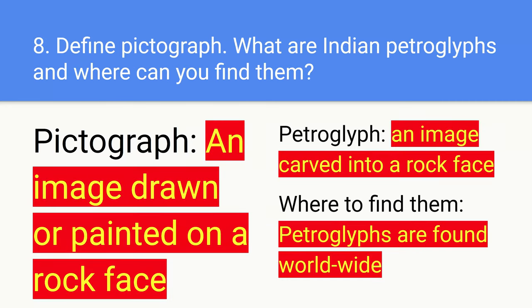Number eight: define a pictograph. What are Indian pictographs and where can you find them? A pictograph is an image drawn or painted on a rock face. A petroglyph is an image carved into a rock face. Where to find them? Pictographs are found worldwide.